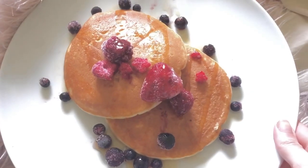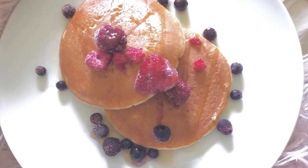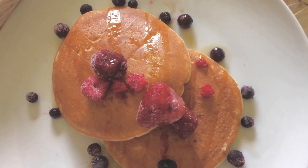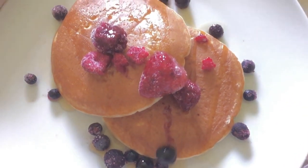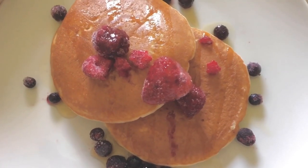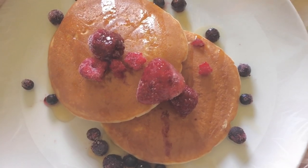For lunch — well, more like breakfast — I've got some American style pancakes which I love, with Canadian maple syrup, blueberries, raspberries, and a strawberry. Breakfast is my favourite meal of the day so I'm really looking forward to having this.